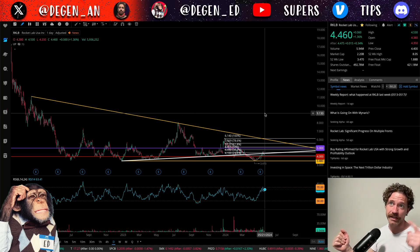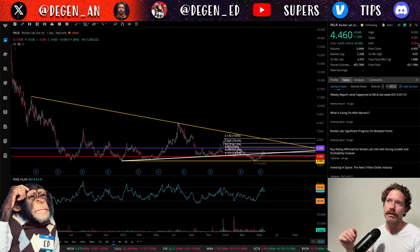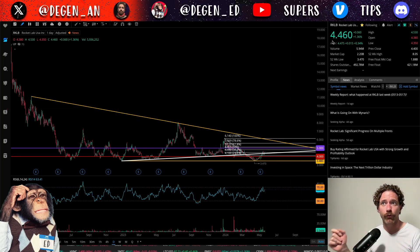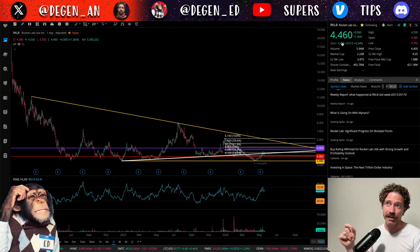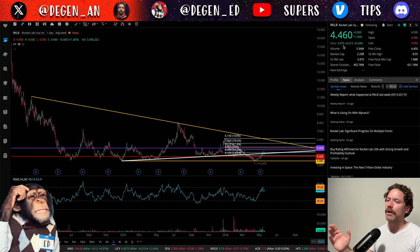I'm recording this on the evening of Tuesday, May 21st, after Rocket Lab closed at a price of $4.46, being up a little over 1% on the day and continuing up to $4.47.5 in the after hours.